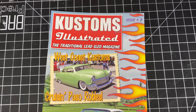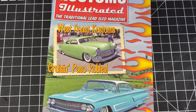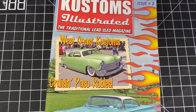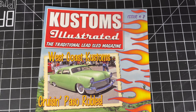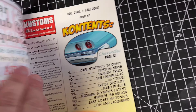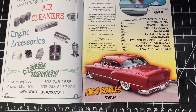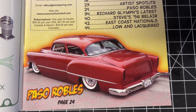All right everybody, here we go with Customs Illustrated Issue Number 7. Right off the bat we've got West Coast Customs Cruising Paso Robles — really cool. I love Paso, it's like my home away from home. Spent a bit of time out there hanging out — cars, wine, good food, good drinks, good people, pool cars, really good culture out there. The show is now the West Coast Customs out in Santa Maria, but I believe they're trying to get something going back in Paso again. Man, look at that right off the bat — that's gorgeous.